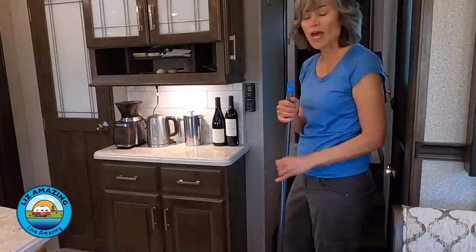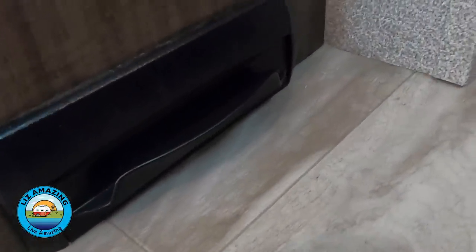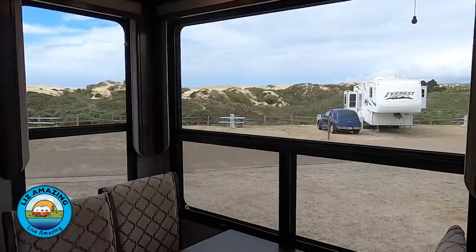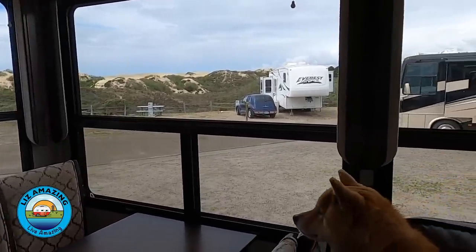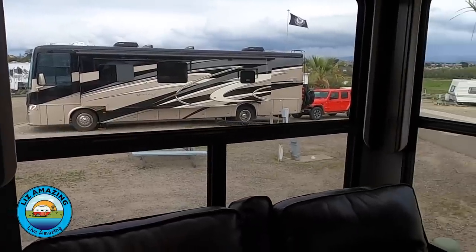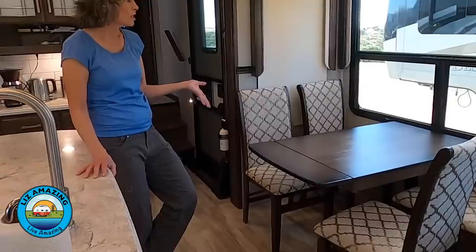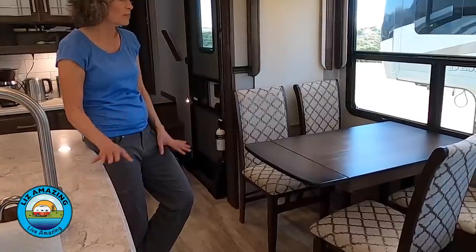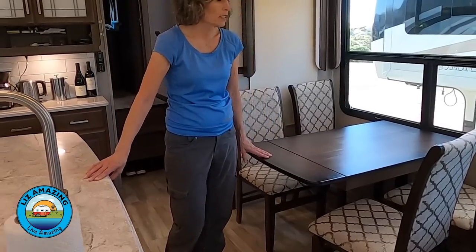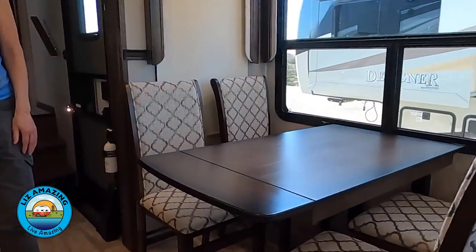This rig has central vac with a cool feature where you can sweep right into it. We love all the windows, especially in this slide — they really give us a panoramic view. You get four chairs with the dining room; two fold up for storage. It has a nice flip-top extension making it a bit longer, and one really cool thing about this table is that there are no legs.